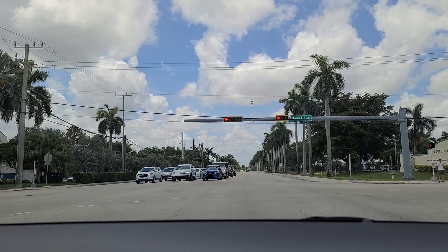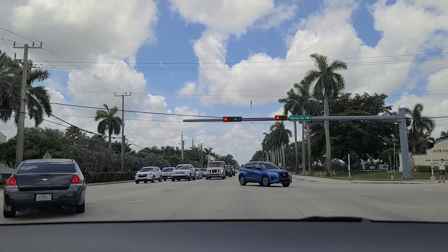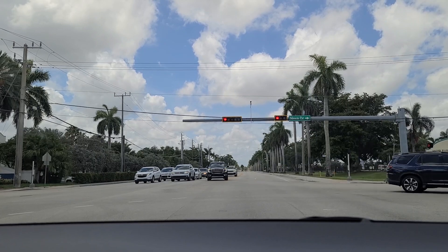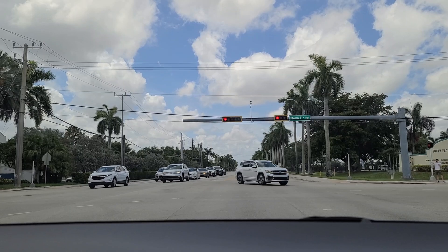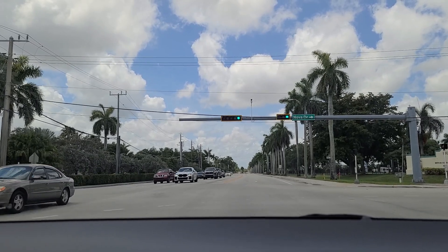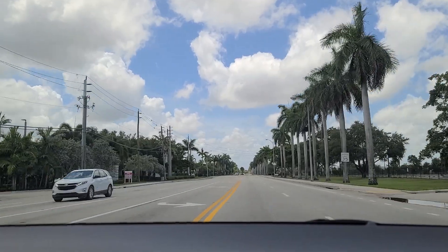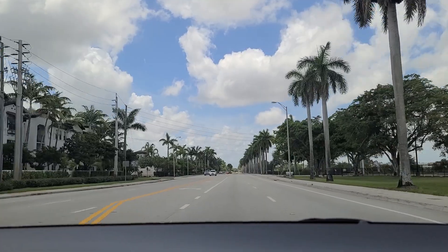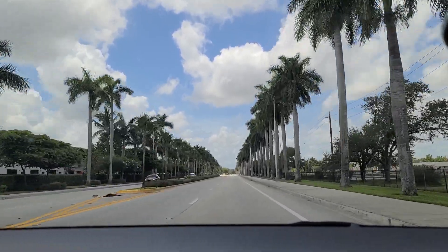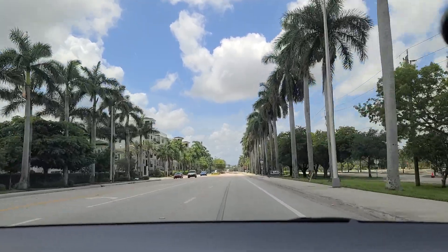Nova Southeastern actually had a very good basketball year for their team this year, as did Florida Atlantic, reaching the NCAA Final Four. Nova Drive extends from here all the way out to Pine Island Road, a few miles west — we're pointing south right now. Now we're back to four lanes. There's the Criminal Justice Institute, the police academy, if you will, on the right.